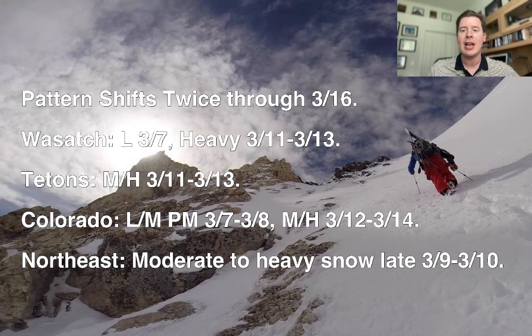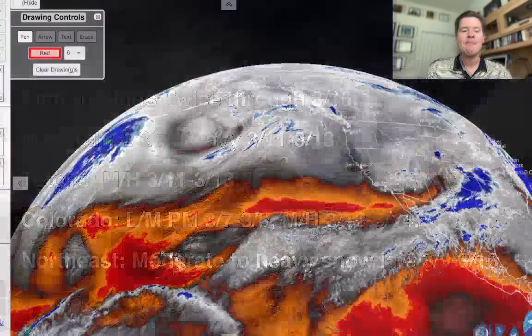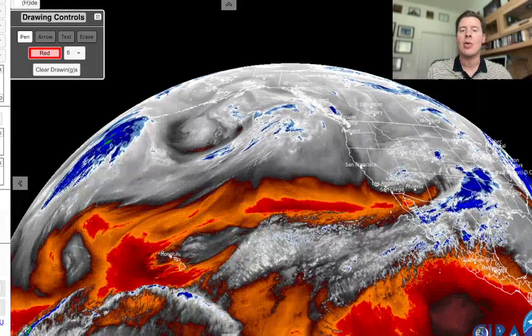Tetons: moderate to heavy snow 3.11 through 3.13. Colorado: you're going to have some light to moderate snow this afternoon through tomorrow, and then moderate to heavy snow 3.12 through 3.14. In the northeast, you've got moderate to heavy snow coming late 3.9 through 3.10 — that's still in my forecast. Let me show you what things look like here this morning.